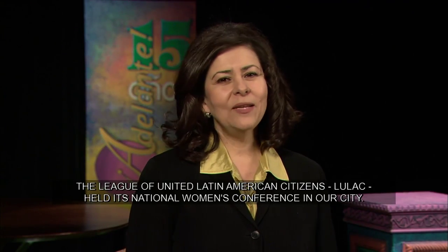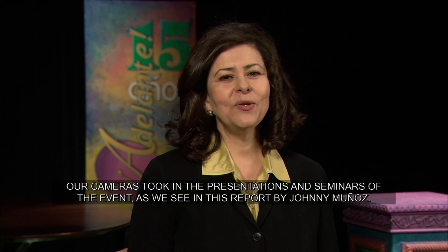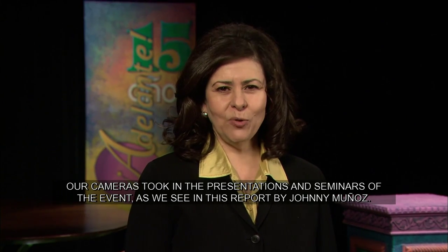La Liga de Ciudadanos Latinoamericanos Unidos, LULAC, lleva a cabo su Conferencia Nacional de la Mujer en nuestra ciudad. Nuestras cámaras estuvieron al tanto de los seminarios y presentaciones de este evento. Veamos este reportaje de Johnny Muñoz.